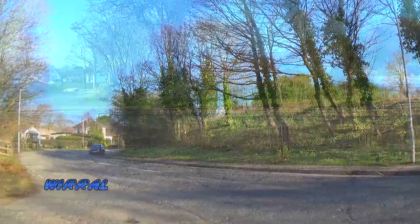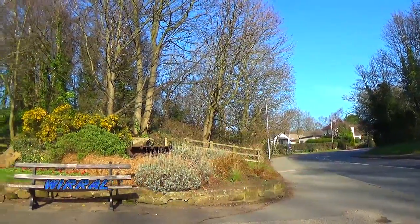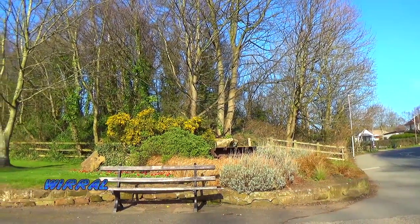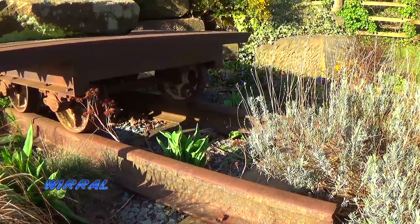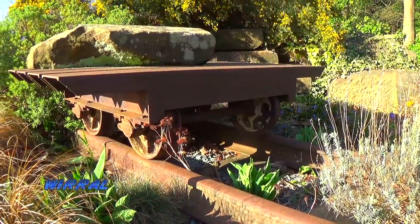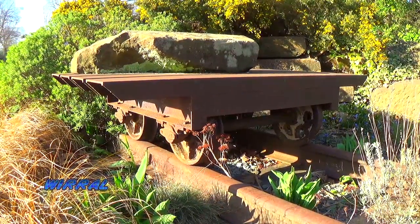On the other side of the road, the raised bank shows the location of the newer platform. Just adjacent to the station is this narrow gauge track and cart, which is in celebration of the local nearby Neston Colliery Railway.